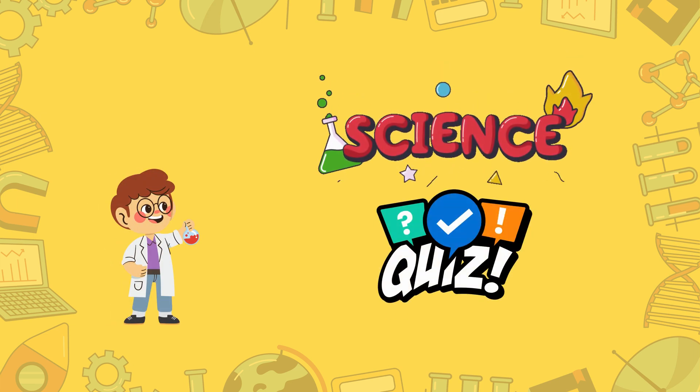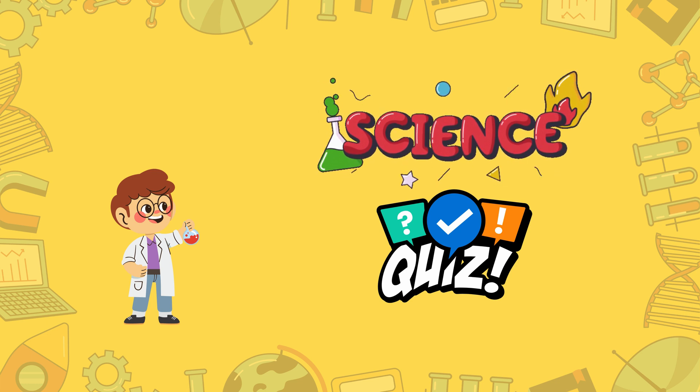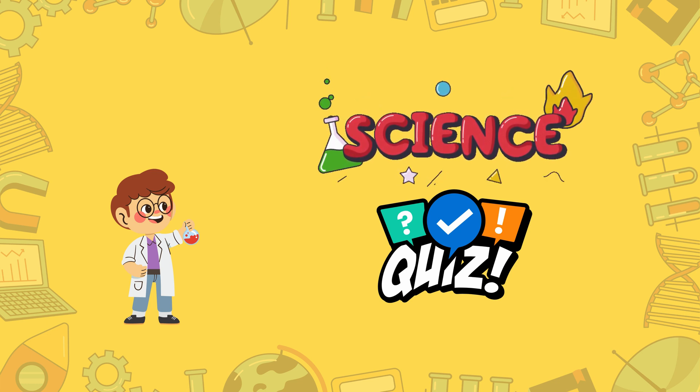Welcome, young scientists. Today we're going to have a fun quiz to test your science knowledge. You'll have four choices for each question. Are you ready? Let's begin.